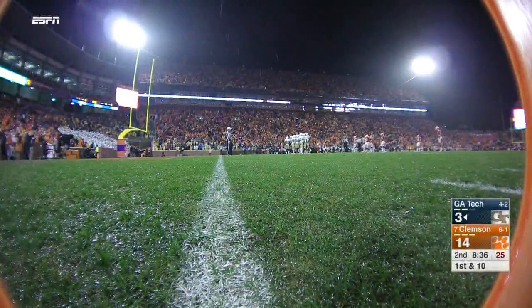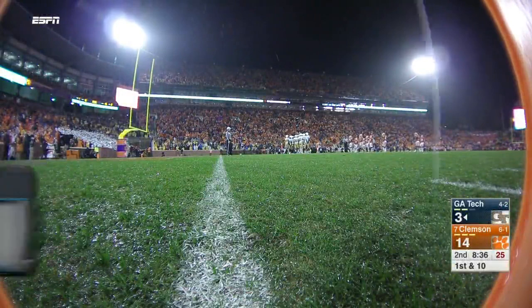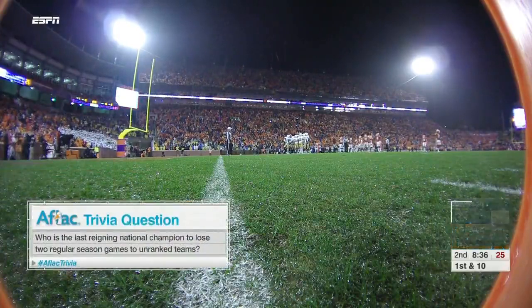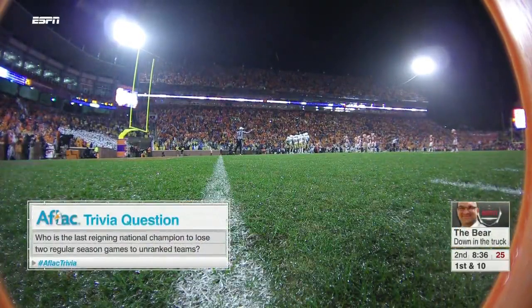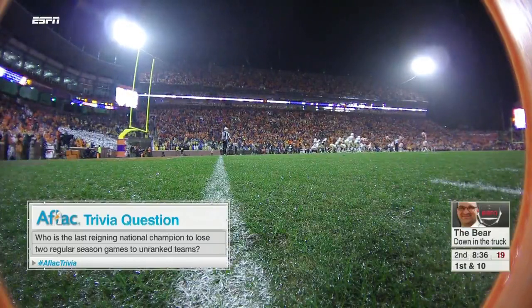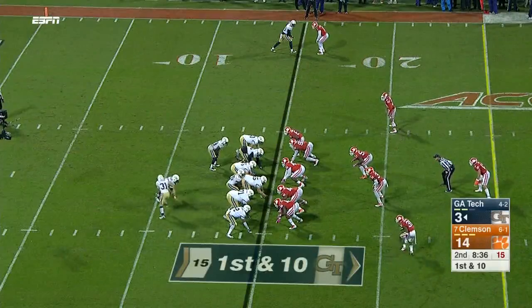Chris Fallica — the Bear — is 3-0 with his picks, trying to ride the wave. We last saw Clemson two weeks ago when they lost to unranked Syracuse. Tonight's halftime trivia question: who was the last reigning national champion to lose two games in the regular season? Give us a minute — don't rush us.